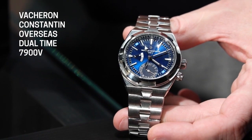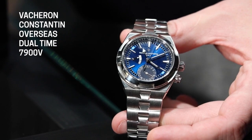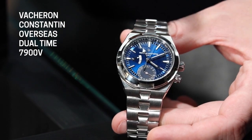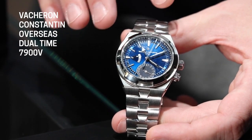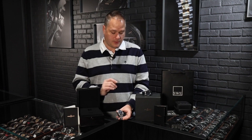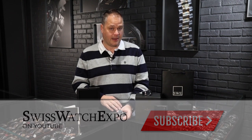Number one, this watch has the manufacturer caliber movement in it. The previous generations had various other manufacturers' movements — Piaget, Jaeger-LeCoultre, and several others throughout the years and throughout the history of the more complicated pieces. So when they went to the manufacturer caliber, if they were hard to get before when they had mass makers of them, they're definitely hard to get now.